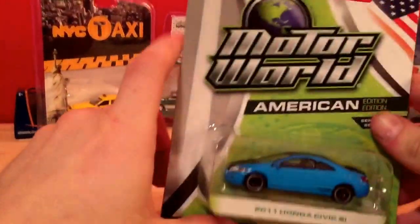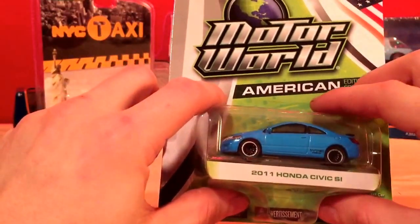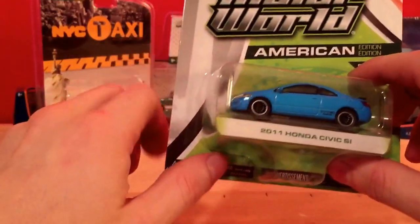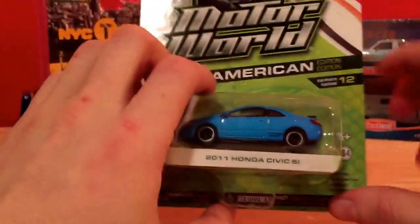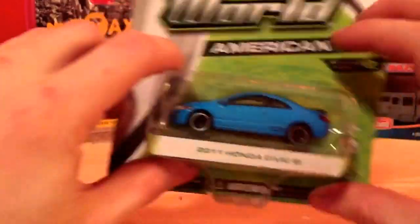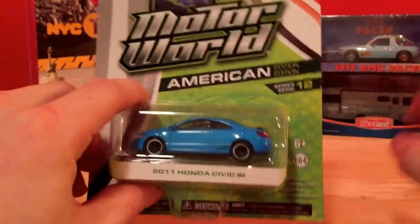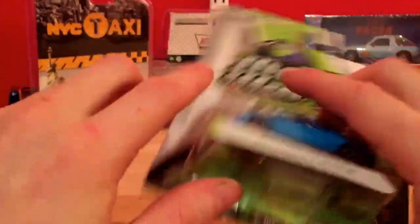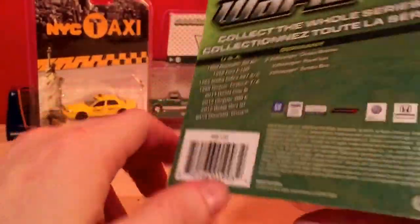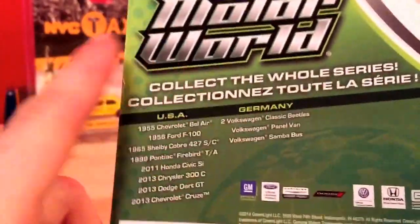Another Greenlight I got was a Honda Civic. This is the Motor World series, American Edition. I just kind of like the Honda Civic so I put it on my Christmas list. As you can see, it's on a cardboard back instead of wrapped in a blister pack, which is different. On the back you can see all the cars in the US and Germany series.